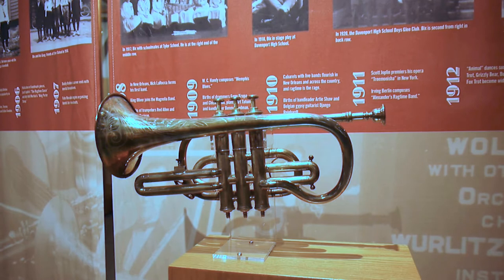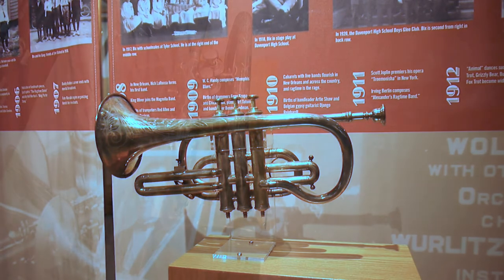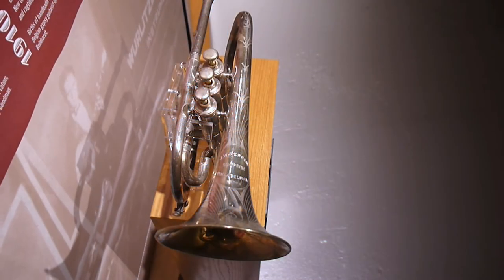It has a more mellow sound and was known for playing melodic passages. This particular cornet is a Shepherd's Crook cornet, imported from France and sold by J.W. Pepper.